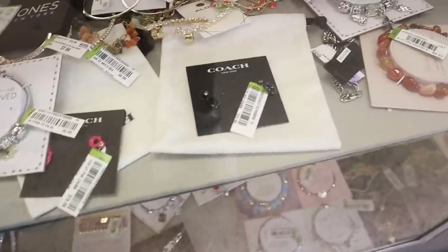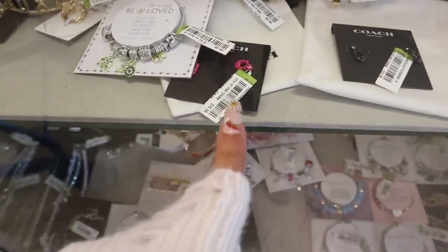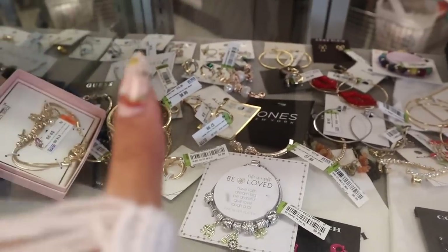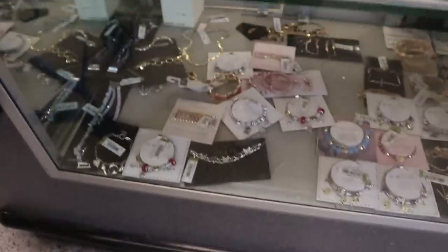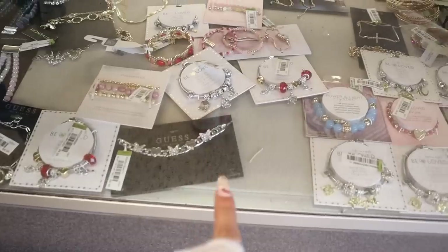Down here they have more Coach earrings — look at this one at $17. The pink ones are priced at around $40. There's even Aldo priced at $10. So a lot of really, really pretty brands. Look at this one with the charm — also the brand Guess at $10.